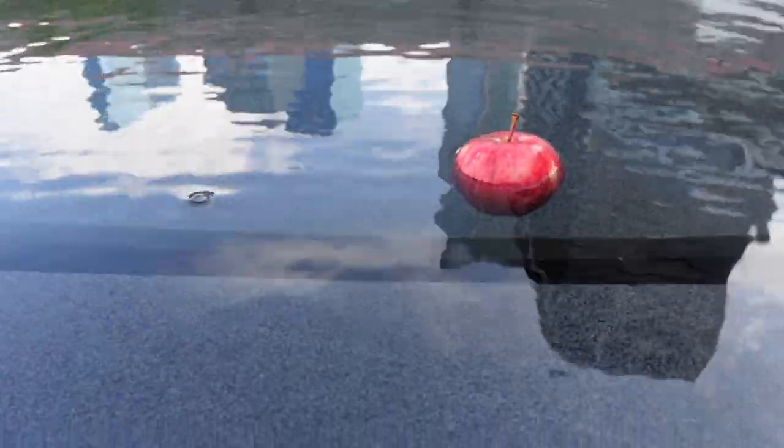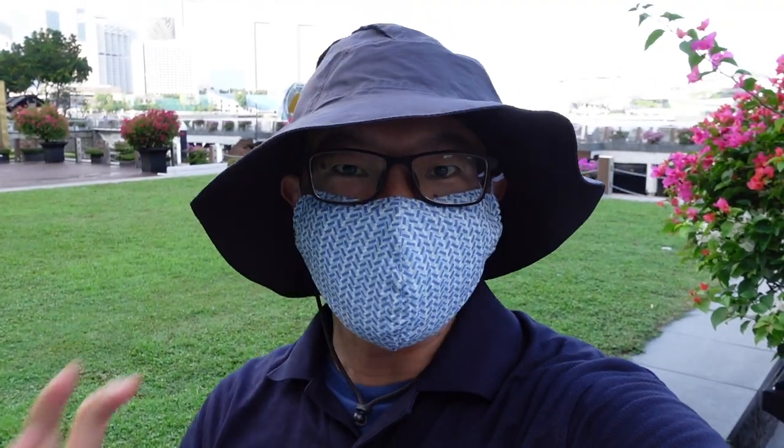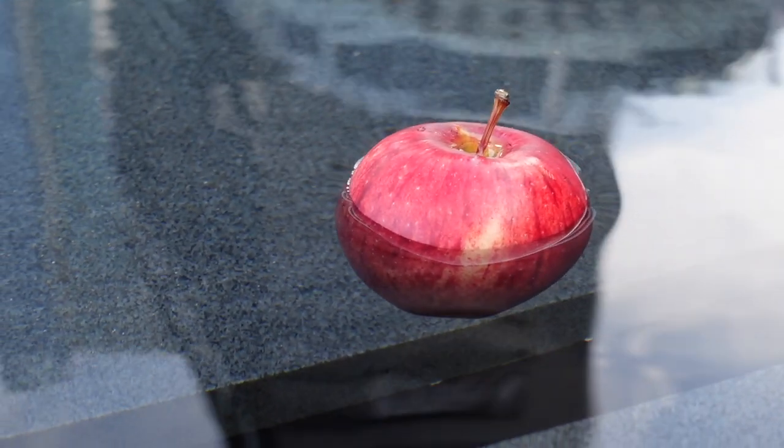It does guys. So the answer is the apple actually floats, right? Because an apple is about 25% air, and the density of an apple is much lighter than water.